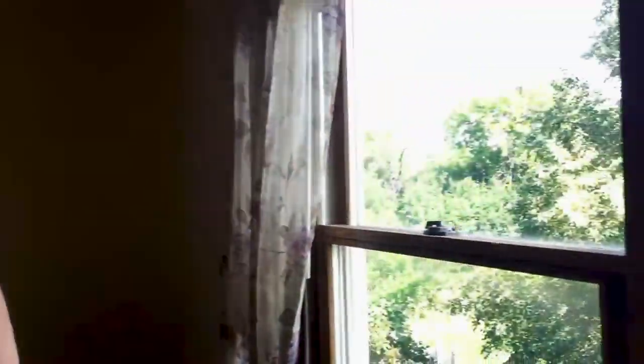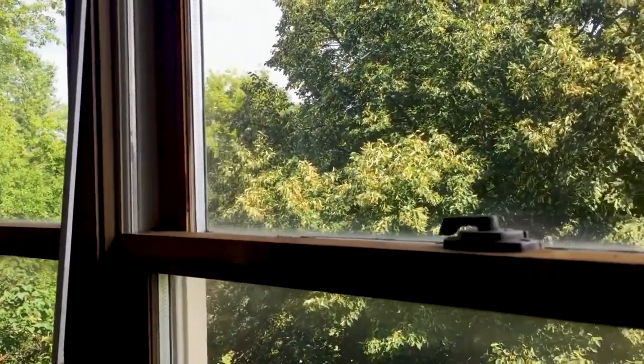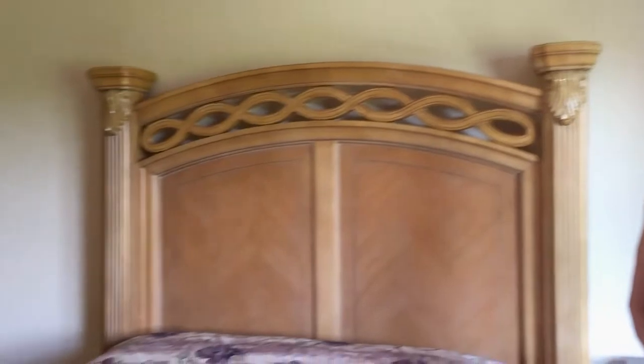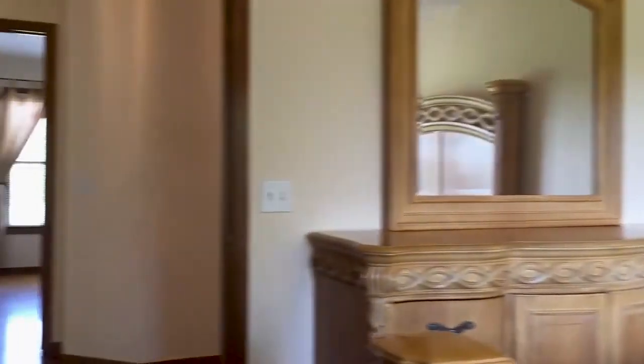This is one of the secondary bedrooms. It has gorgeous views and also has dual double closets for all of your belongings, complete with hardwood floors and a ceiling fan.